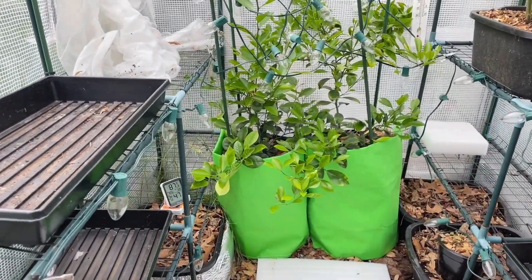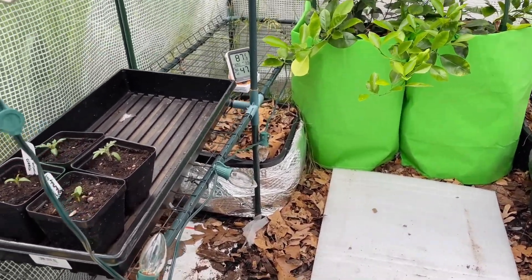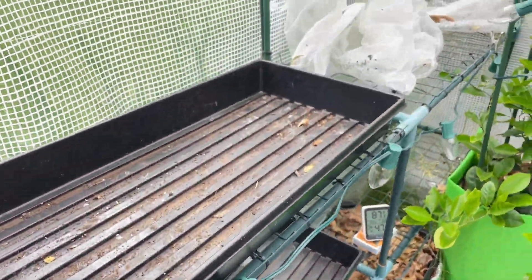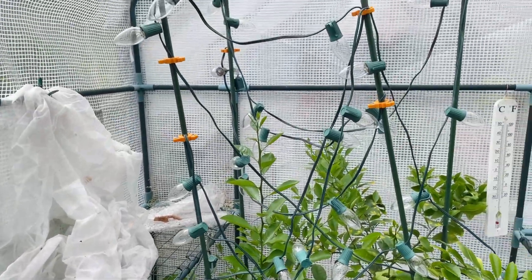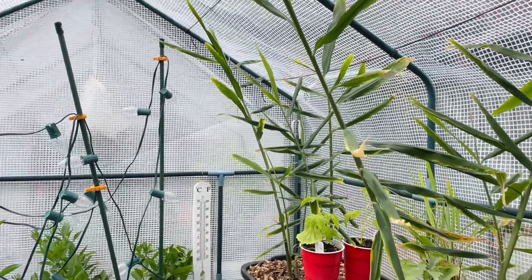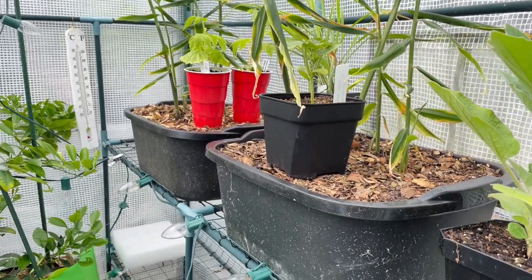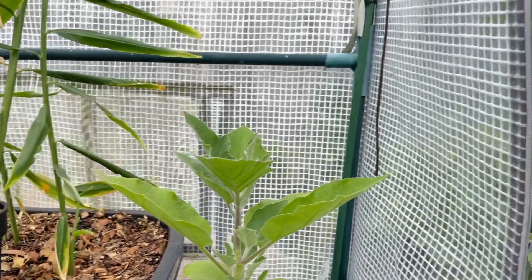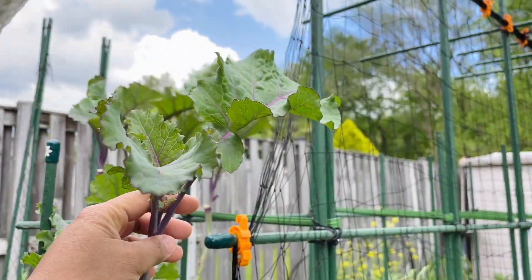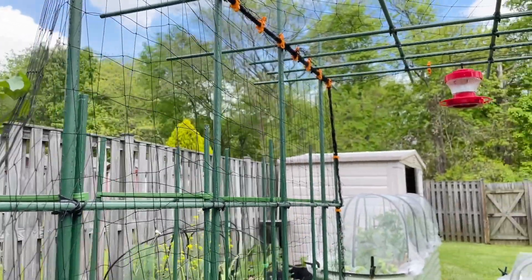Moving on to the greenhouse — there's not that much left in here. It's a bit messy because I have to move things around a lot, and there are a few more seedlings left. But these will be changed eventually — you'll see it in the coming videos. I have here my ginger which I am so excited to harvest. And this is my favorite color greens — it's a perennial variety called purple tree collards.